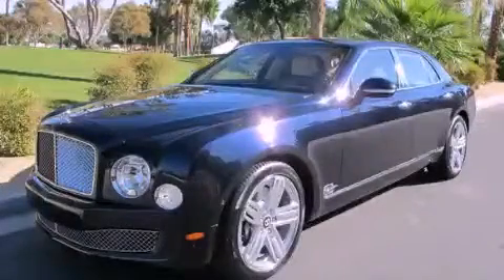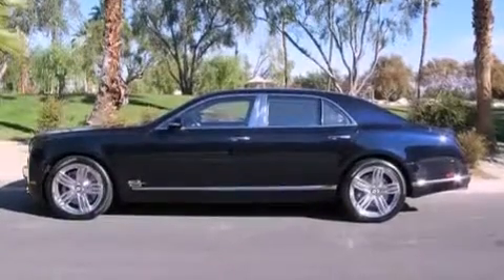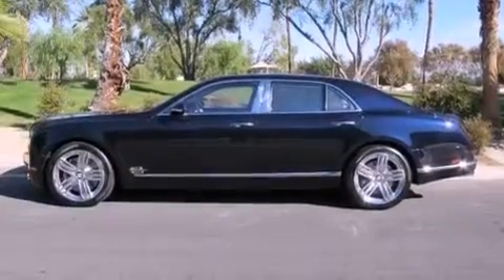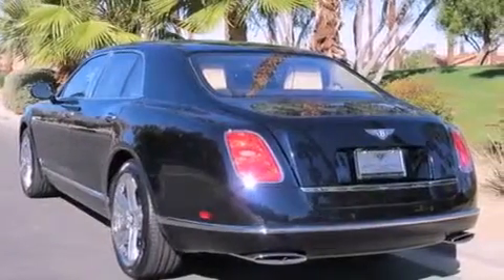This is a brand new 2012 Bentley Mulsanne. It has an 8-cylinder engine and an automatic transmission. Its top features include an air suspension, xenon headlights, alloy wheels, and a turbocharger.